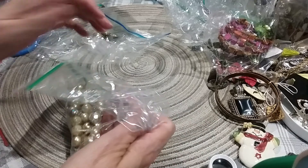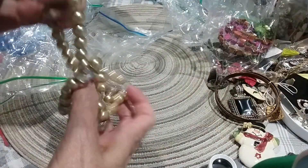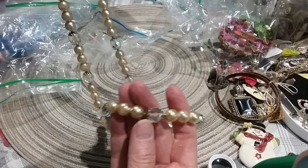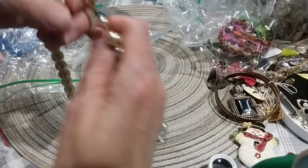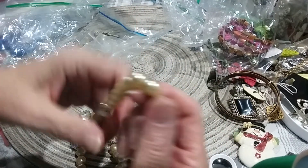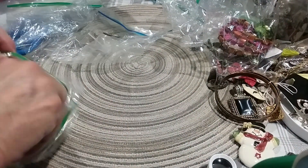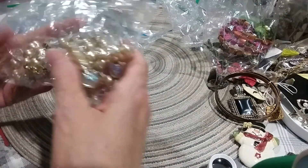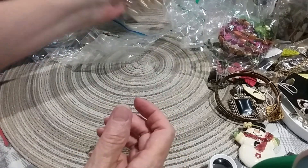And we have two more here. Very pretty pearls. They have wear on them. These feel like they're glass — very heavy necklace. But the pearls are pretty worn. But these are very pretty. These are Aurora Borealis washed beads. I will put that in the craft lot.